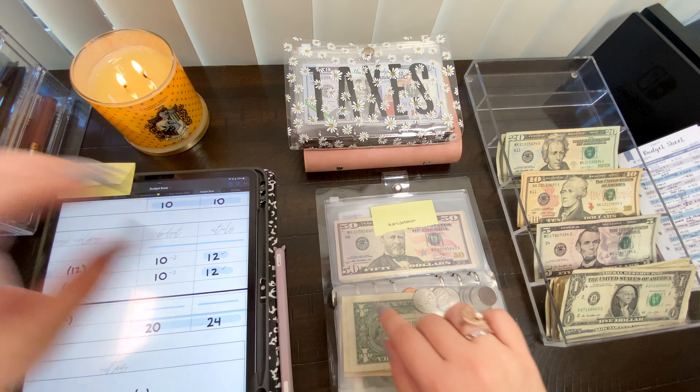Lastly in this binder we have car, which is going to be for car insurance, and it's going to get $19 today — that's a $10 and nine $1 bills. After adding to what we have, car insurance now has $127.